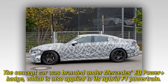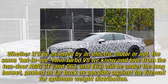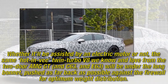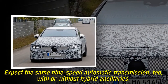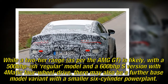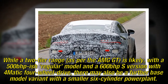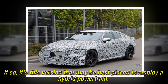The concept car was branded under the Mercedes EQ Power Plus badge, which is also applied to its hybrid F1 powertrain. Whether assisted by an electric motor or not, the same hot twin-turbo V8 we know and love from the two-door AMG GT, C63 and E63, will be under the long bonnet, pushed as far back as possible against the firewall for optimum weight distribution. Expect the same 9-speed automatic transmission, with or without hybrid ancillaries. A two-tier range is likely — a 500bhp-ish regular model and a 600bhp version with four-matic four-wheel drive — and there may also be a base model variant with a smaller six-cylinder powerplant. If so, it's this version that may be best placed to employ a hybrid powertrain.